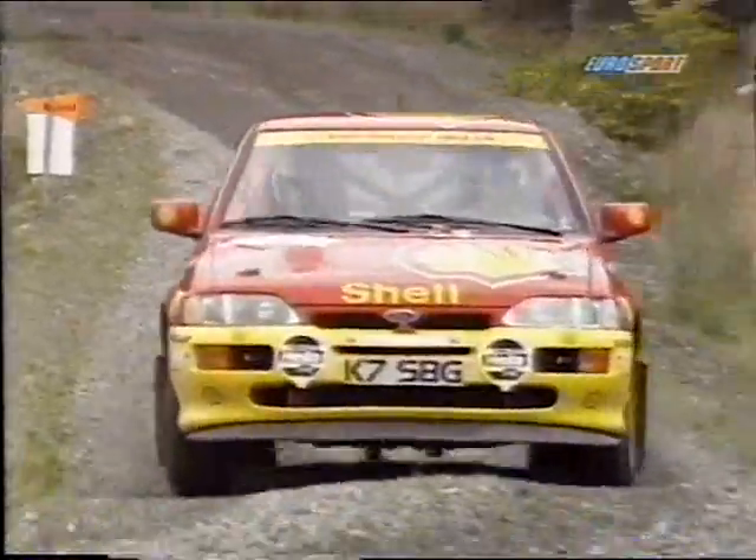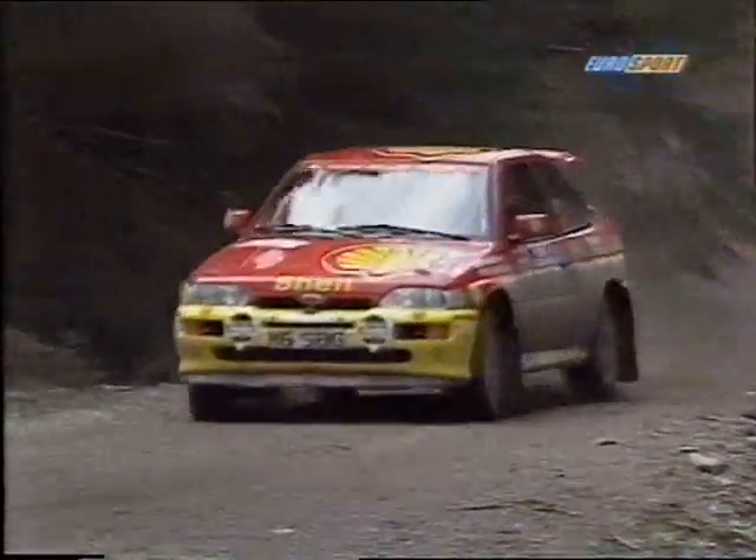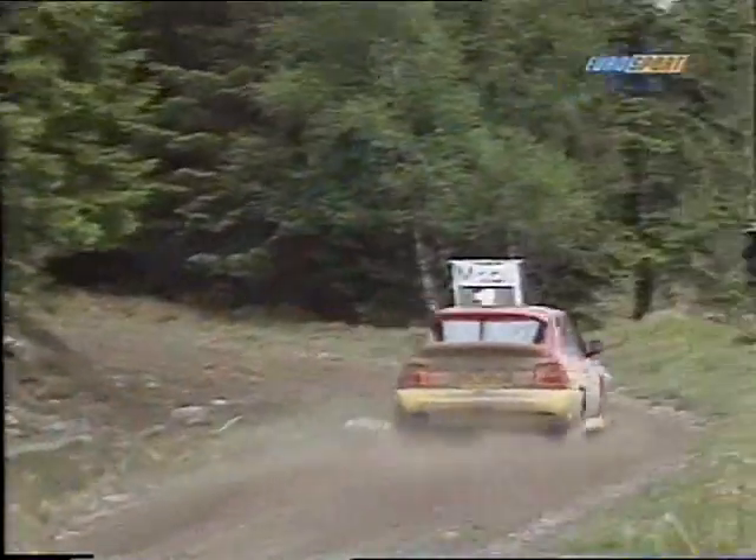In Group N, Martin Rowe is leading, fighting it out with Johnny Milner, both of them in the Shell Scholarship cars. Johnny Milner, though, has a fuel pump problem on the stage and will lose some 10 minutes.